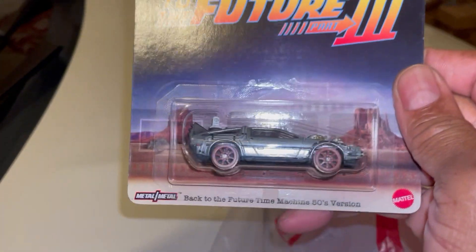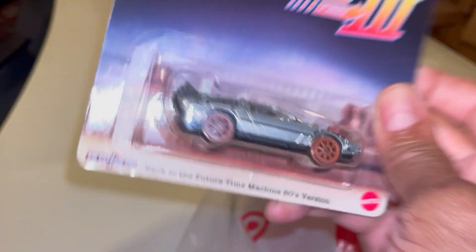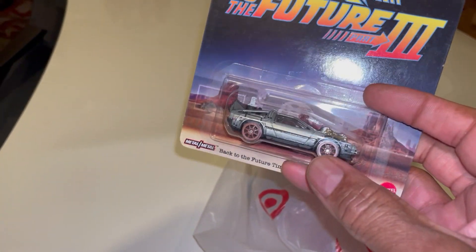Back to the Future III, the DeLorean. Nice. Still haven't found the one with the wheels up in the fly mode yet. I've yet to see that one.